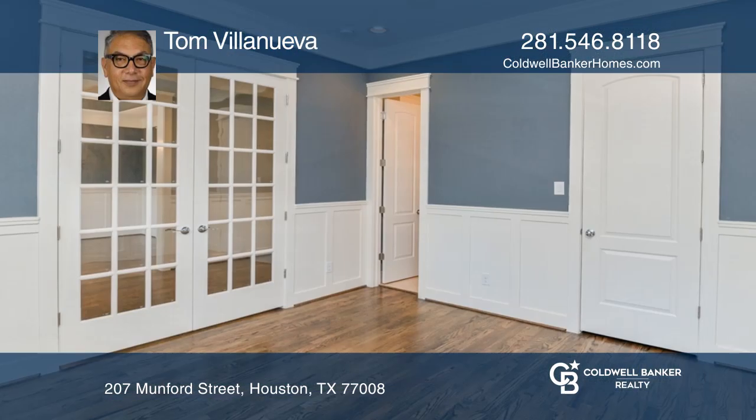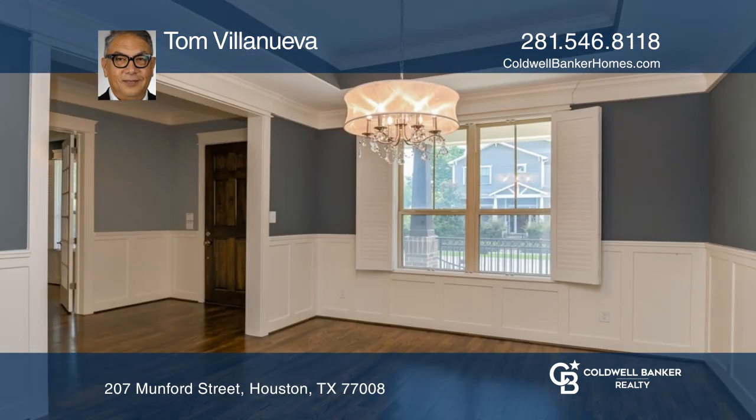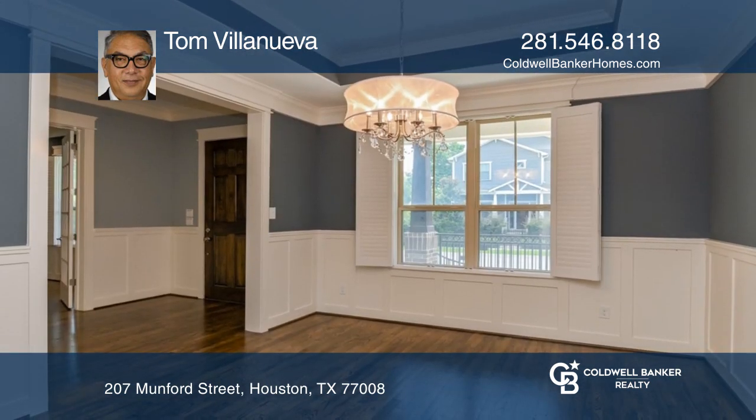This is a prime location in the Heights. Enter the home's formal entry with beautiful hardwood oak flooring throughout. Formal dining has a view of the fenced front yard.